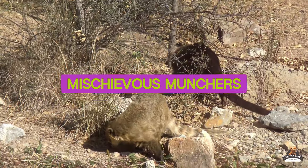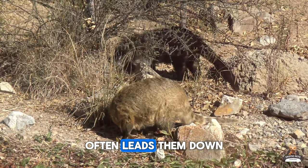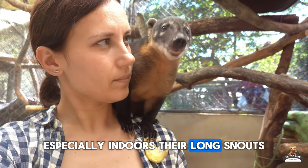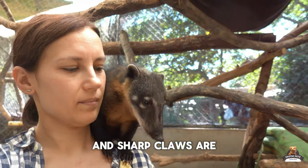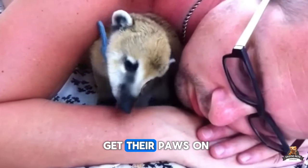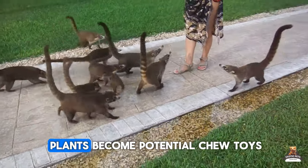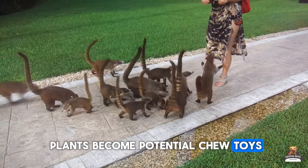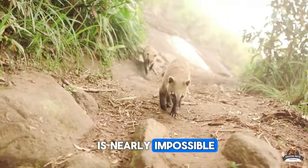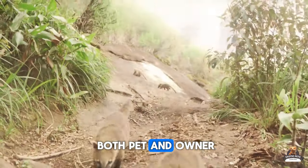Fact three: Mischievous munchers. A Coati's natural curiosity often leads them down a path of destruction, especially indoors. Their long snouts and sharp claws are perfect for digging, foraging, and chewing on anything they can get their paws on. Electrical cords, furniture legs, and even houseplants become potential chew toys for these curious creatures. Coati-proofing your home is nearly impossible, and the stress of constant vigilance can be overwhelming for both pet and owner.